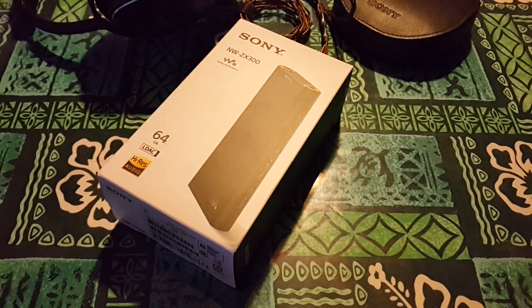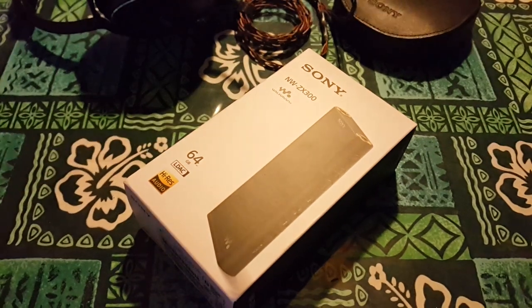Talk about ending 2017 on a high note. I got a brand new Sony NWZ-X300 in front of me. You guys know I'm a big Sony fanboy.